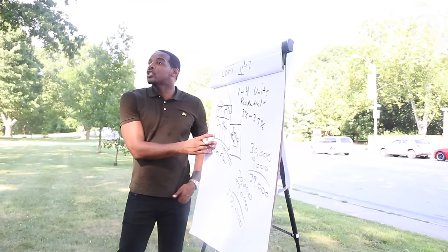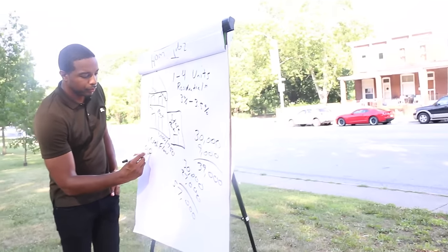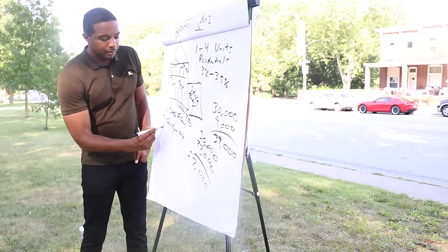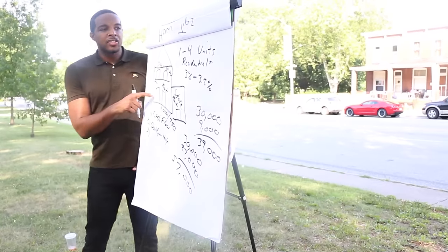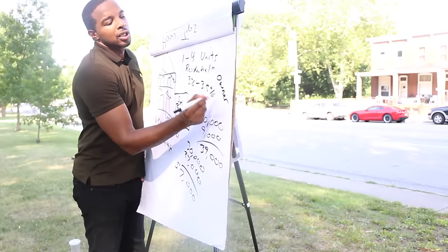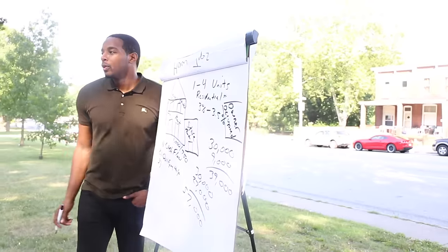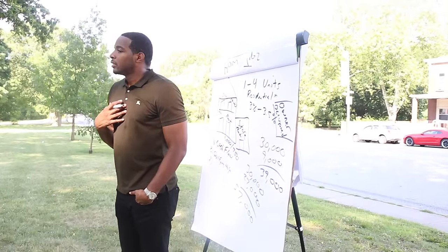This is another way you can qualify. One to four unit residential is what's called owner-occupied — this is not as an investor. It means the owner is going to live there. And as proof outside of my own story and the properties I purchased like that...